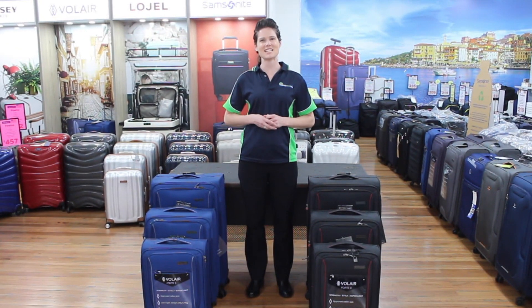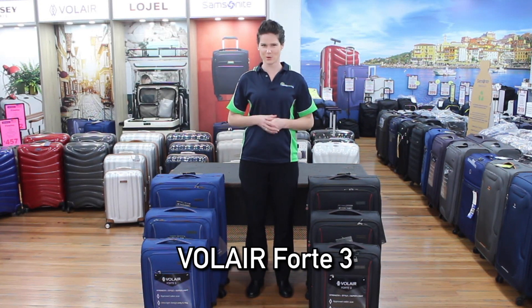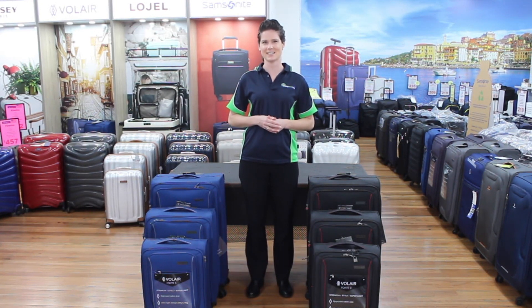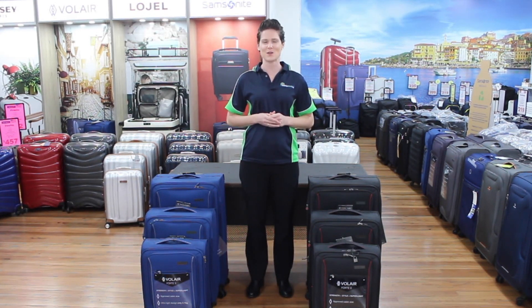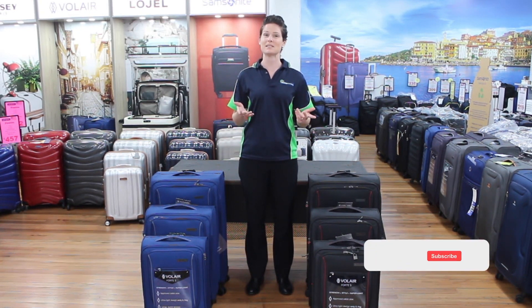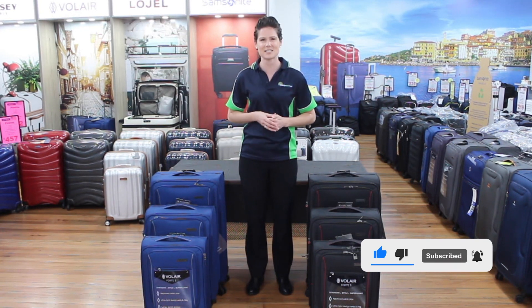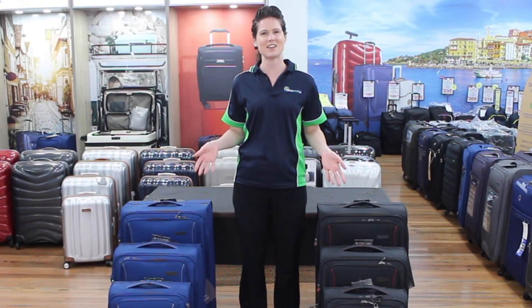Hi and welcome to today's product review of Australia's very own Volair Fort 3 range of soft side suitcases, designed specifically for European travel. My name is Stephanie from Luggage Direct, Australia's largest family-owned luggage retailer, with bricks and mortar stores all over Brisbane and a warehouse near the airport that services the rest of Australia. Let's check out the Volair.